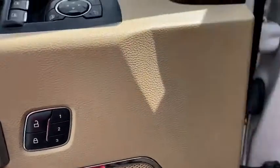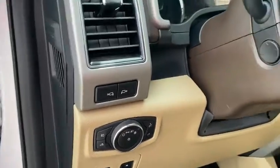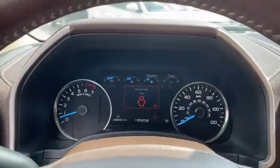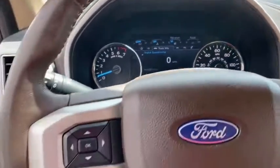Power steering, adjustable steering wheel, driver lumbar, front floor mats, ABS four-wheel, four-wheel disc brakes, cruise control, auto-off headlights, universal garage door opener, AM-FM stereo radio, rear defrost.